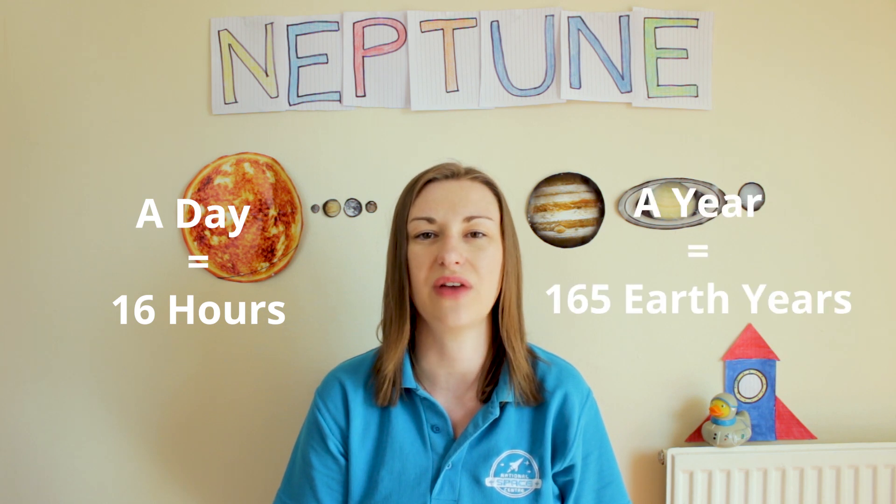It's the only planet not visible to the naked eye and was the first planet predicted by mathematics before it was discovered. To rotate on its axis once takes about 16 hours, and to orbit the Sun once takes 165 Earth years.